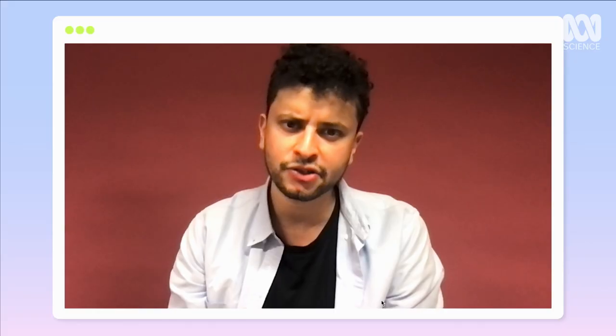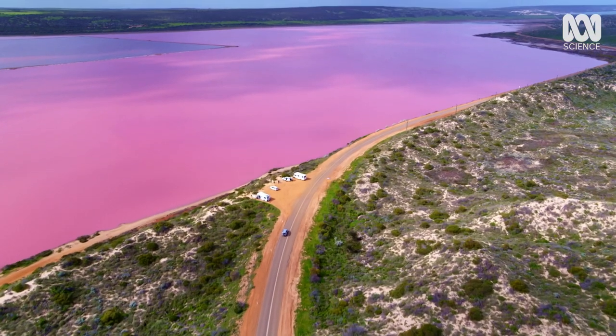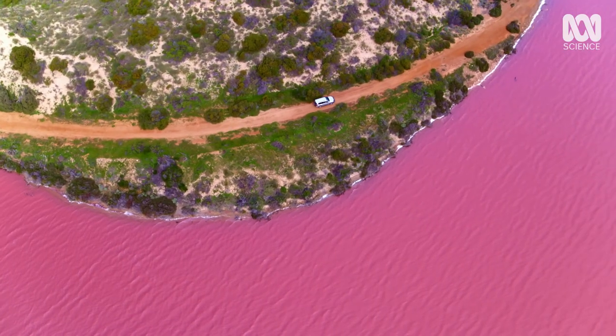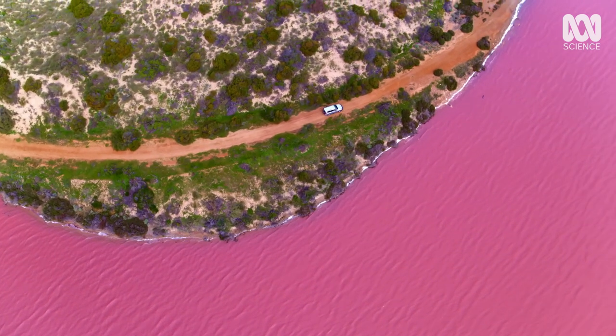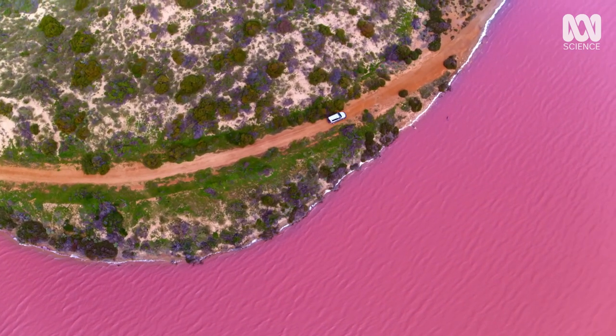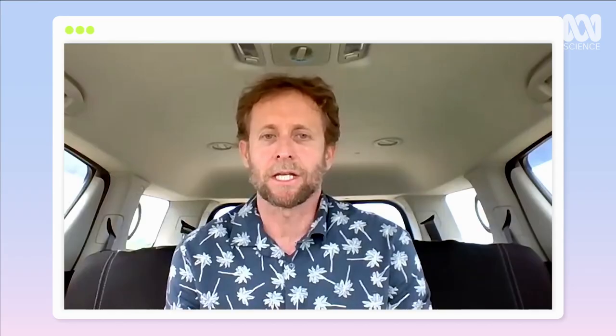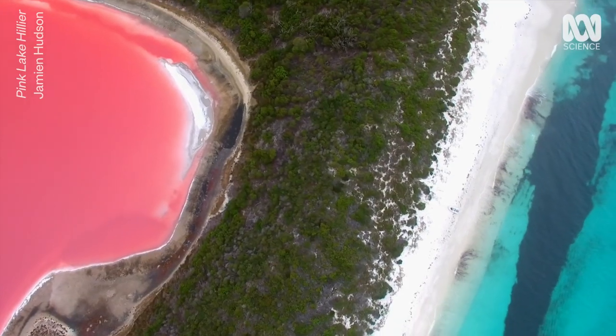How come Australia has so many salt lakes? It's a combination of climate, hydrology, and hydrogeology. Australia is a very old continent, and underneath those lakes sit saline water tables. With that drying climate and stable hydrology over millions of years, evolution has occurred so that it makes sense for these little algae or bacteria to protect themselves from the harsh ultraviolet light. There would be hundreds of pink salt lakes in Western Australia alone.